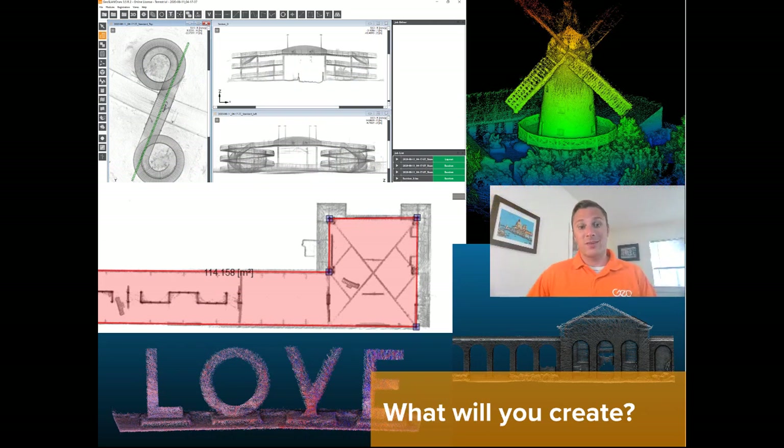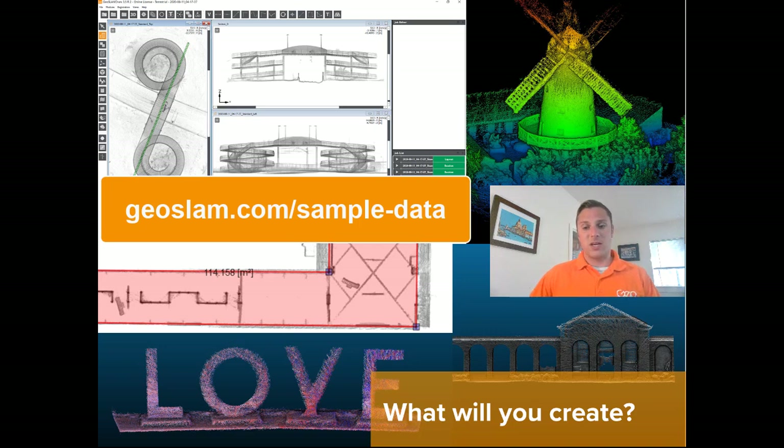Here are some examples of point clouds that our team has captured over the past couple of weeks with the new Zeb Go system. You can see from these examples how versatile the system can be and the quality of the data. The Zeb Go is optimized for capturing indoors; however, here we have some examples of data captured outside — the key is having enough features within a relatively short range of the scanner. For more examples, please visit geoslam.com/sample-data or select the content hub at the top of our home page, where you can view and download sample datasets in universal file format.